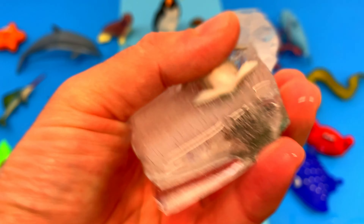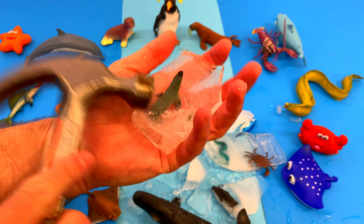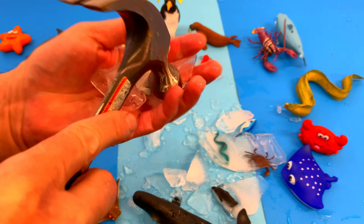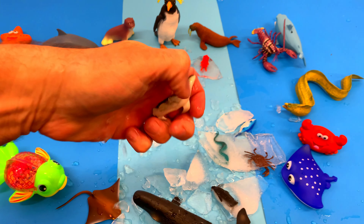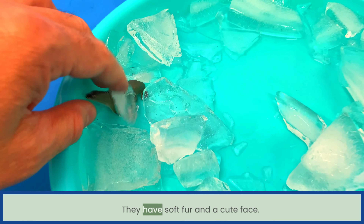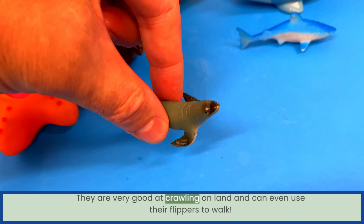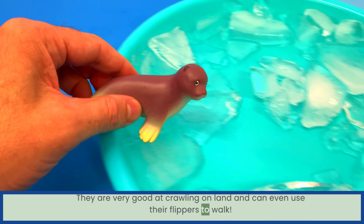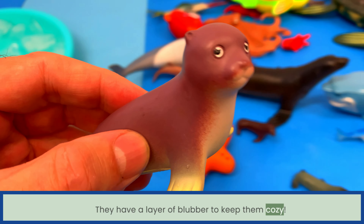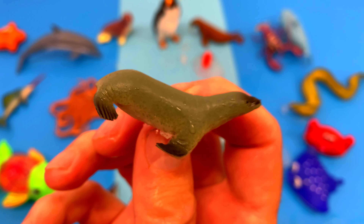It's an amazing sea animal frozen in ice — let's break it out! The seals are like fluffy, playful friends. They have soft fur and a cute face. They are very good at crawling on land and can even use their flippers to walk. They have a layer of blubber to keep them cozy. Seal!